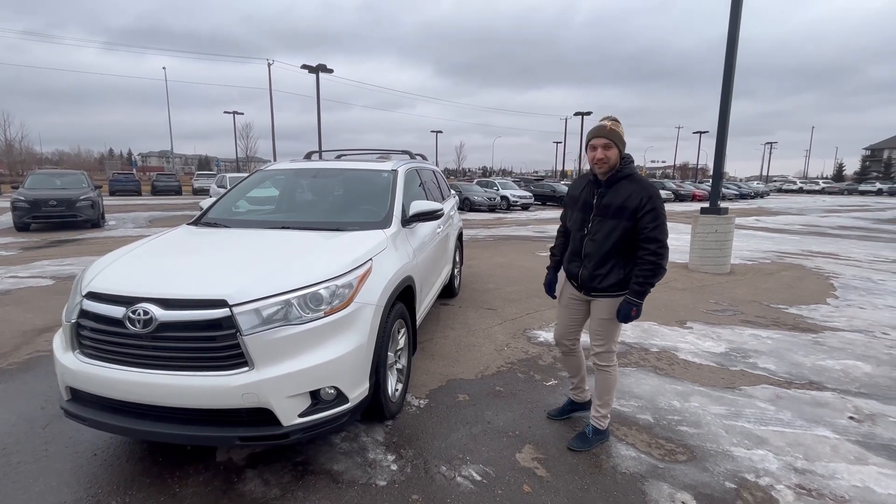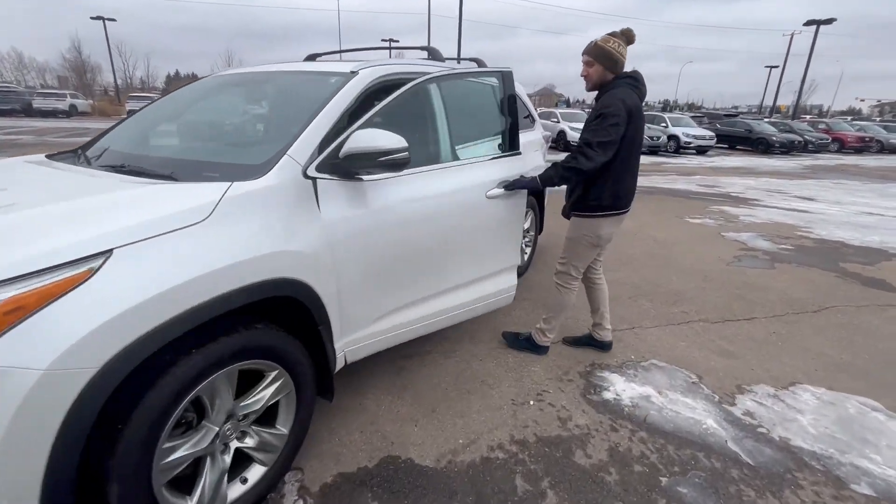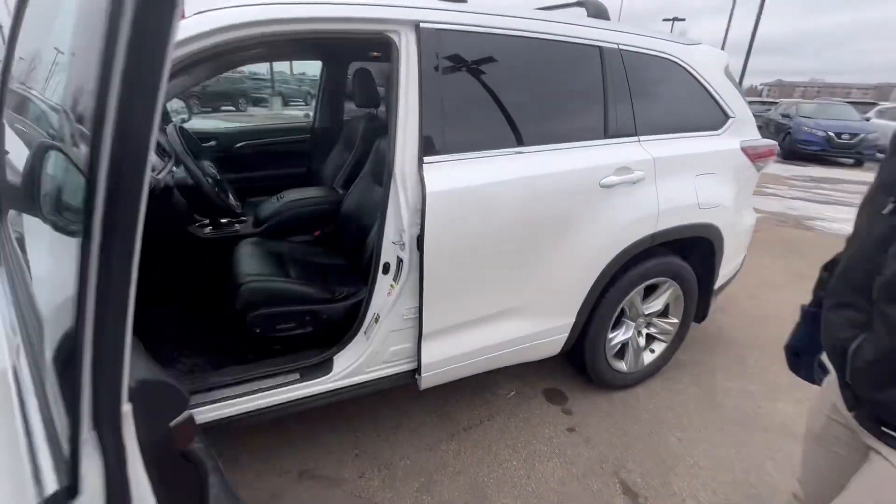This is our 2015 Highlander. It's in great condition. It's a little cold out, but come on inside — you'll get nice and toasted in this sweet ride. It's the Unlimited trim, so it's fully loaded.